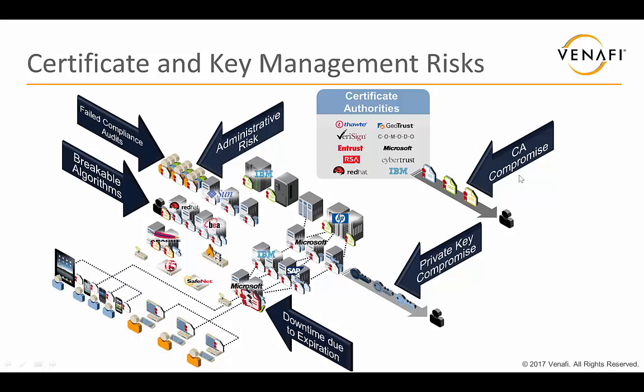Another big risk is audit findings. Auditors over the years haven't been as knowledgeable about certificates and keys and haven't included them in audits. But increasingly, they're starting to do so. When they come and say they need a full inventory, a lot of organizations end up scrambling to figure out where all these things are — it takes a lot of time. And when they can't show a good inventory, they get audit findings and have to scramble to address those.